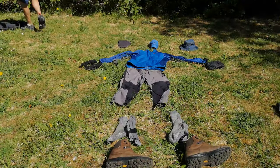Hi folks, Robin here. In today's film I'm going to show you exactly what I wear when out hiking on the hills from head to toe. Let's get stuck right in.